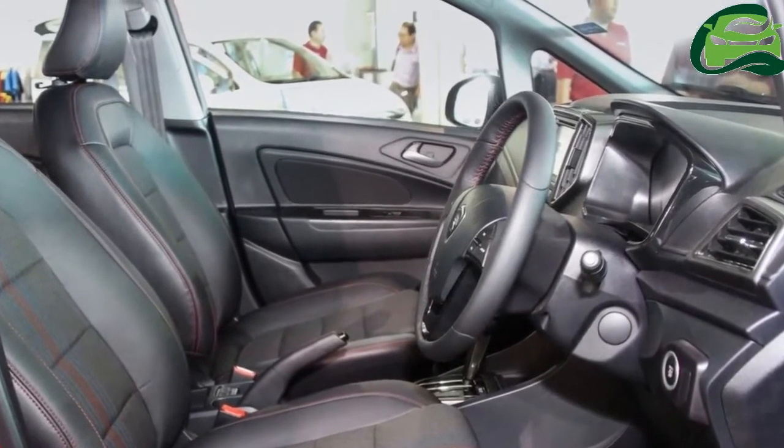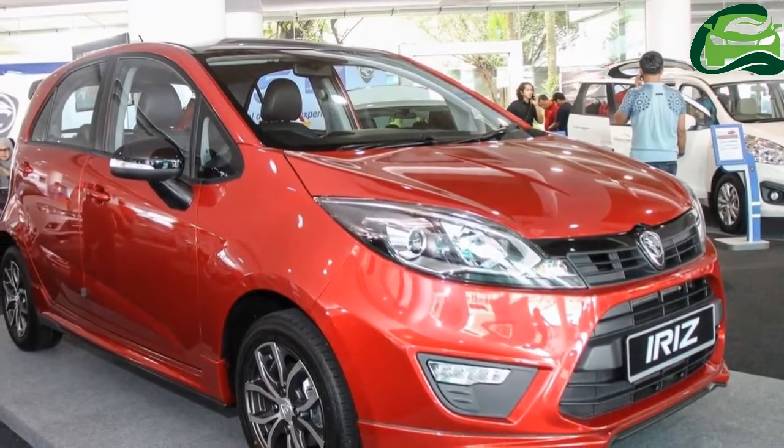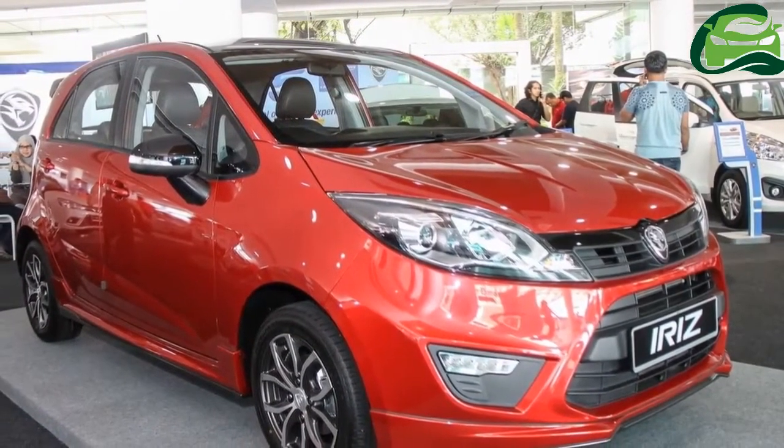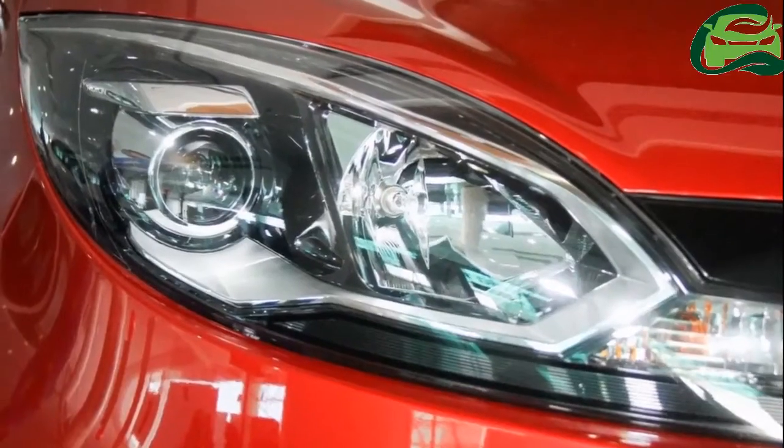On the inside, the 2017 Proton Iriz features part leather upholstery with red stitching and red and blue stripes in the center. Other trims also get seats with this pattern, but with full fabric covers.